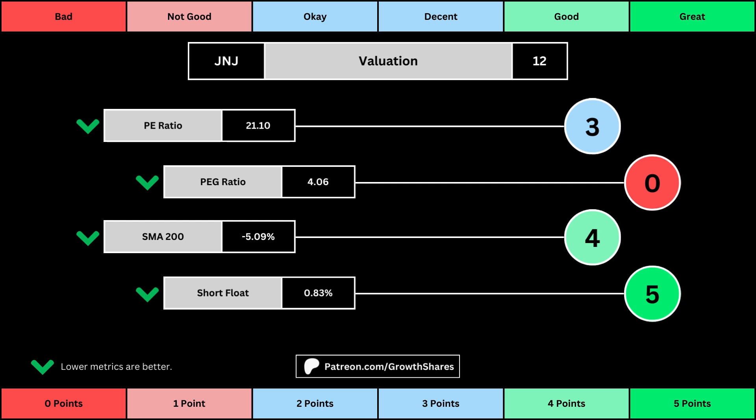We want that low because it means we have a cheaper stock price. And then, short float is basically how bearish other investors think of the stock. For these four metrics, we want the values to be as low as possible. That will give us a higher point total within the bubbles.